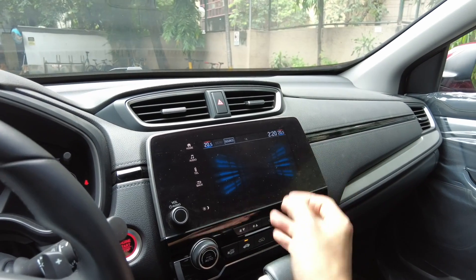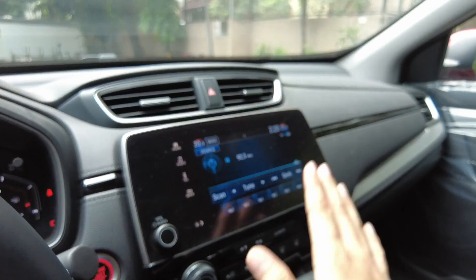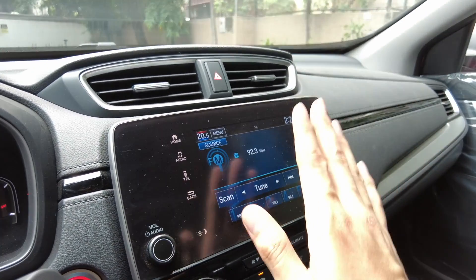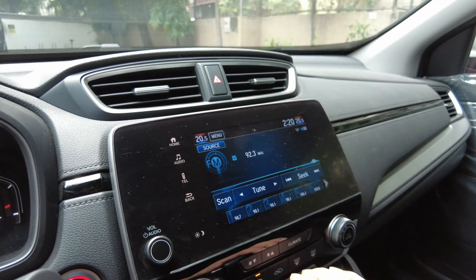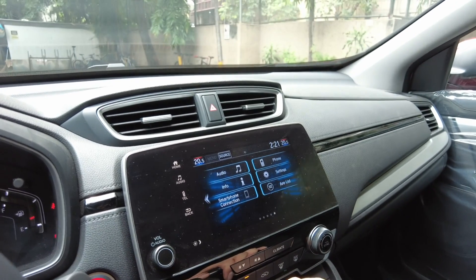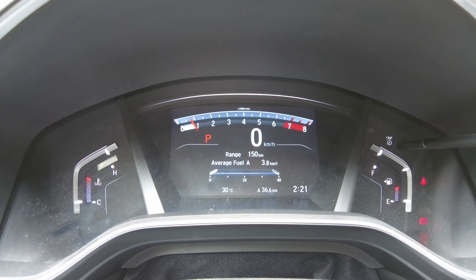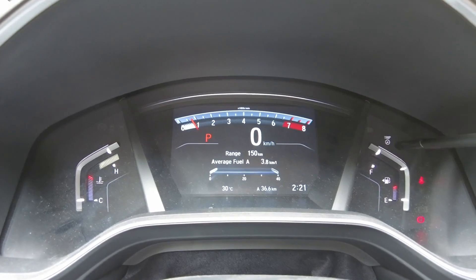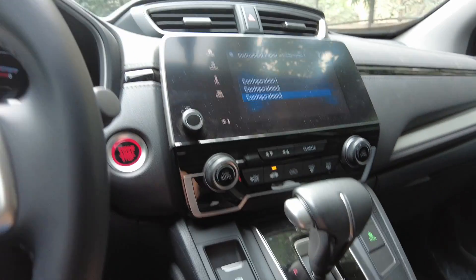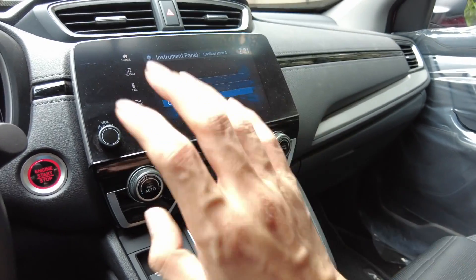The head unit is usually found in the Type R, the Accord, and even the new Type R. Honda needs to upgrade this one as soon as possible. If you want more detailed features, you can also check out the Honda Accord video in the playlist. The aircon is really good — I just love having these big dials.